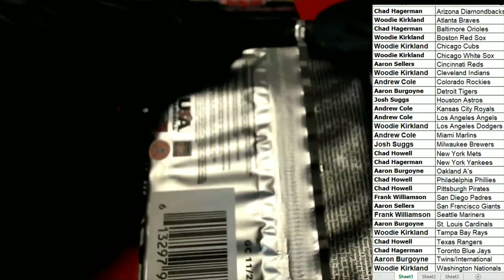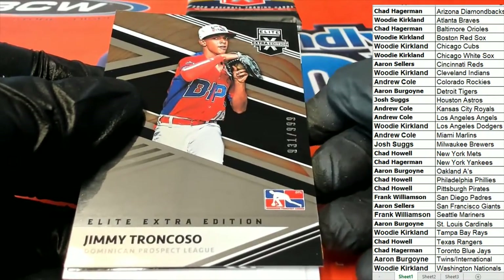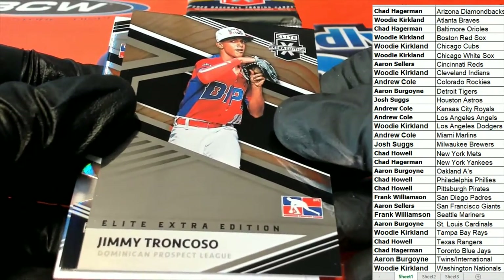So there are no trades. There you go — Twins owner. That is Aaron B's.